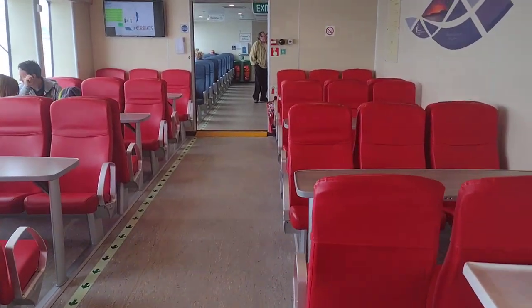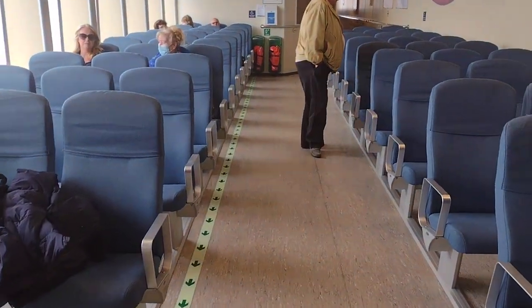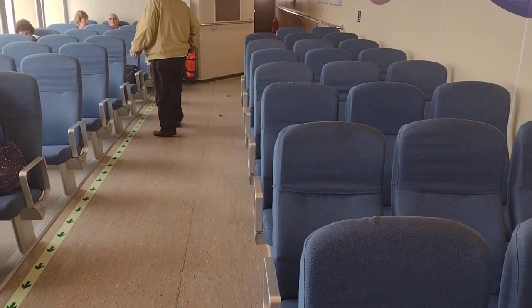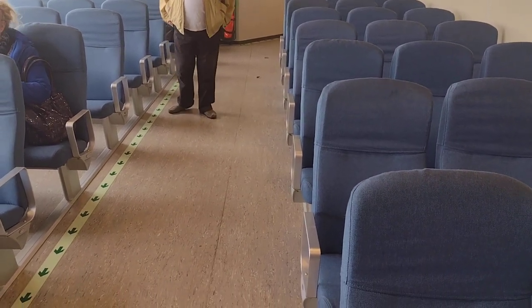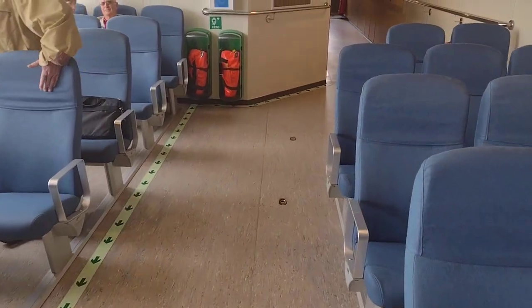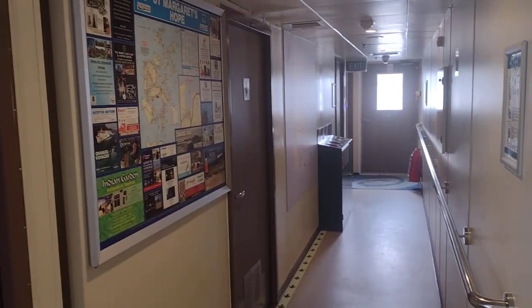Which we'll now go and have a look at. The blue area - the red area rather. This is into the blue area. Now these ones are more comfortable - cloth seats. These are like our aircraft seats from the Caledonian Isles. Very nice, this is smart. Purser's office if you need it, and down here are the toilets. So now you know your way around - at the end of the blue seats.